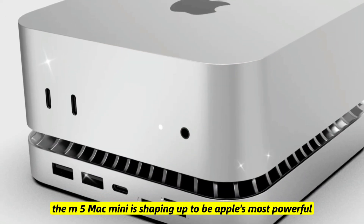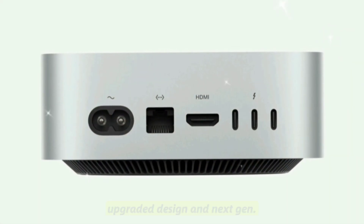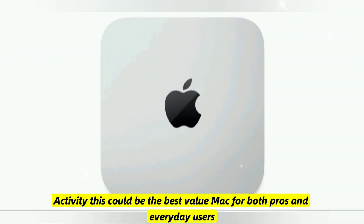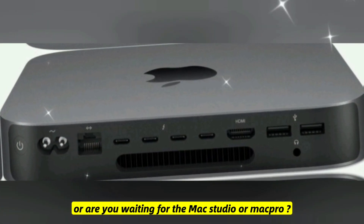The M5 Mac Mini is shaping up to be Apple's most powerful compact computer ever. With new chips, upgraded design, and next-gen connectivity, this could be the best value Mac for both pros and everyday users. What do you think — will the M5 Mac Mini replace your current setup, or are you waiting for the Mac Studio or Mac Pro?